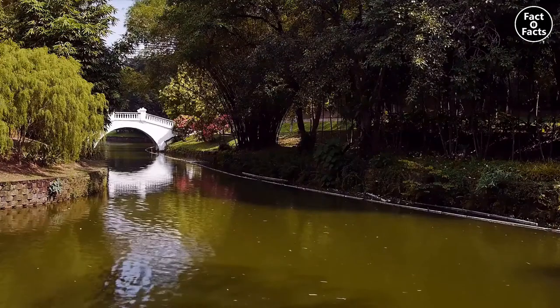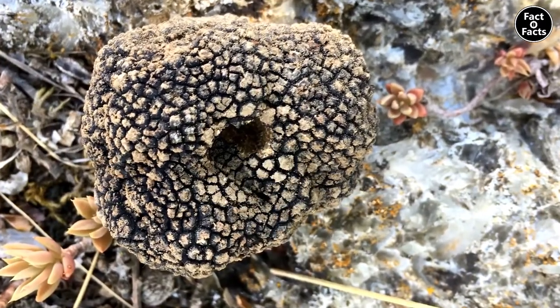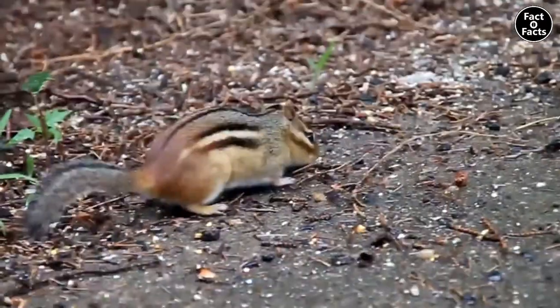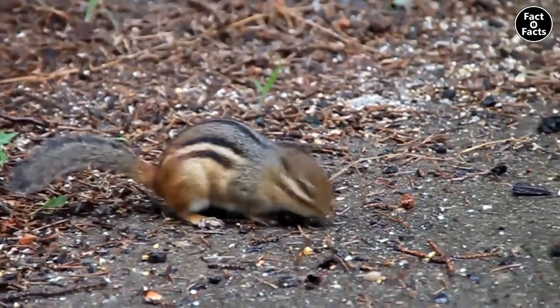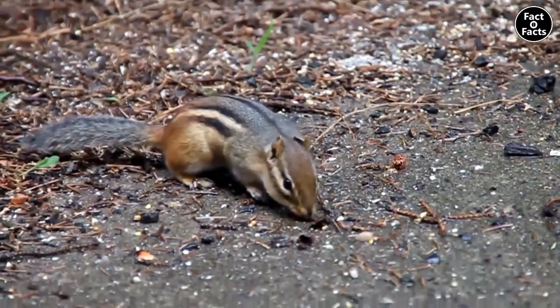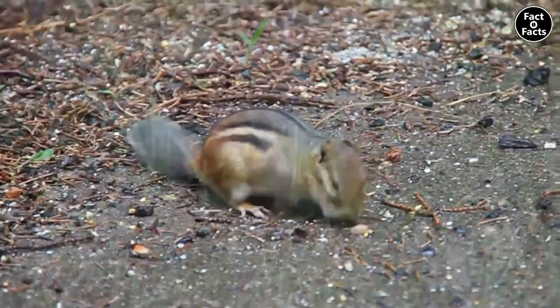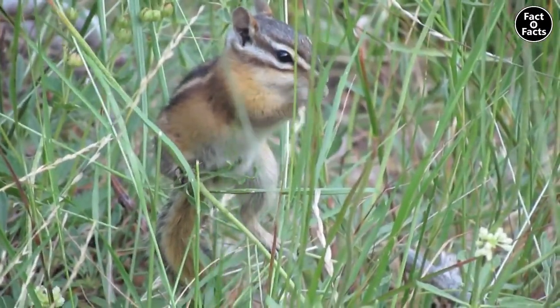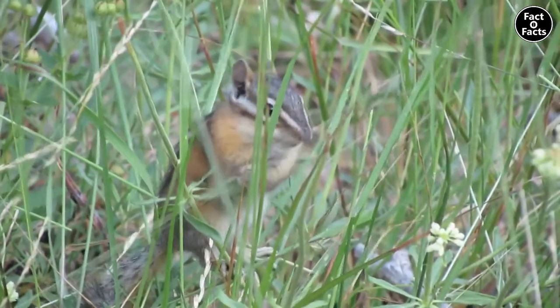They're important to the ecosystems in which they live. Some help aid in dispersing spores for certain species of truffles. Chipmunks have co-evolved with these truffles so that the truffles have lost their ability to disperse their spores via the air. Instead, they depend on chipmunks as well as other animals to live a full life cycle. Chipmunks also disperse seeds and nuts throughout their environment to help keep their home alive. Talk about the web of life.